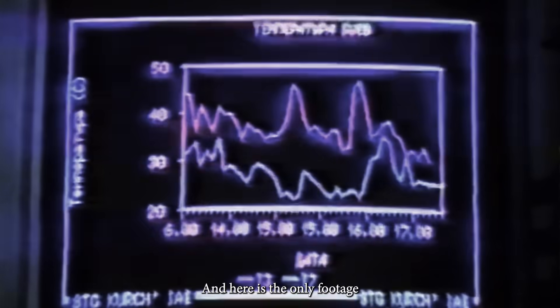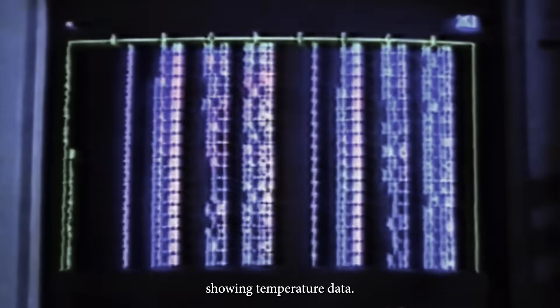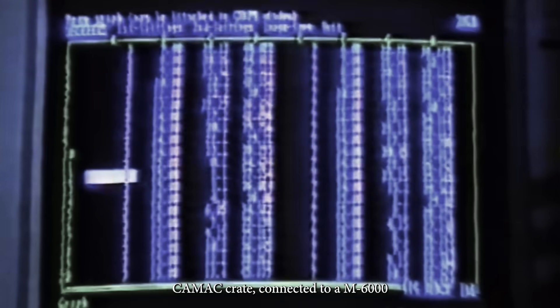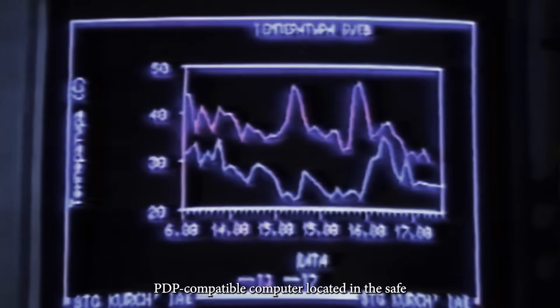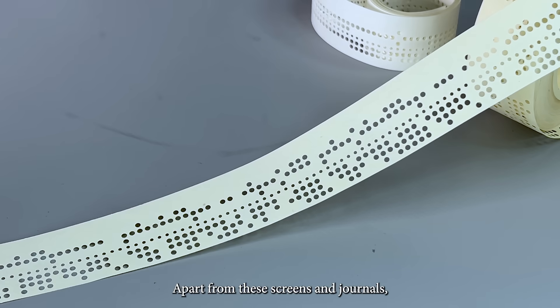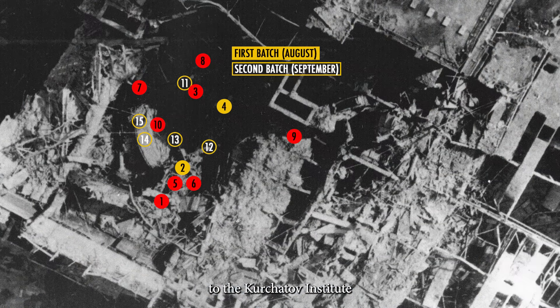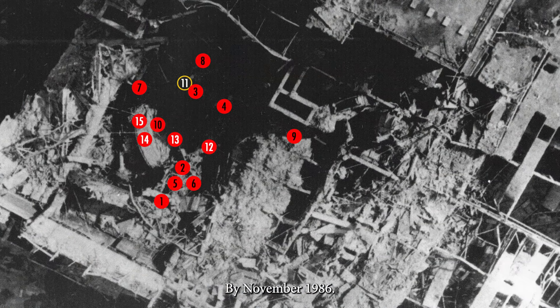Here is the only footage of the buoys program — computer screens showing temperature data. The data came to a CAMAC crate connected to an M6000, a PDP-compatible computer located in the safe part of the power plant. Apart from these screens and journals, it was also recorded on punch tape and transmitted via dedicated modem line to the Kurchatov Institute.